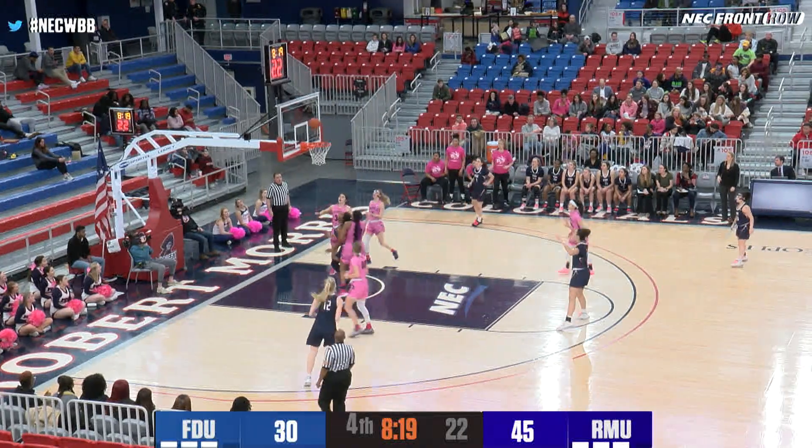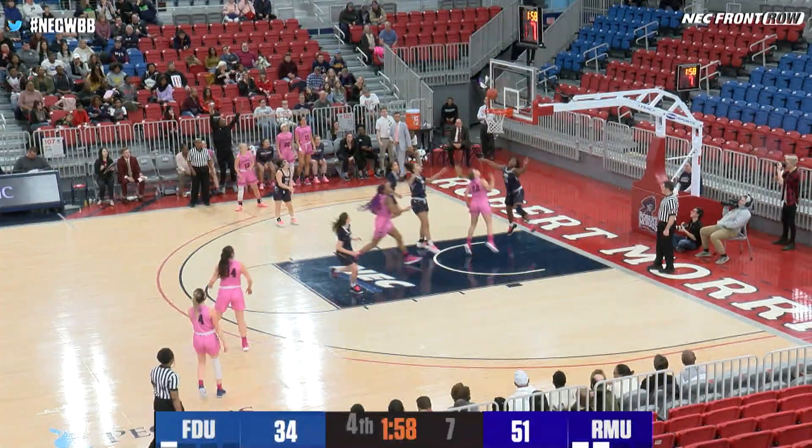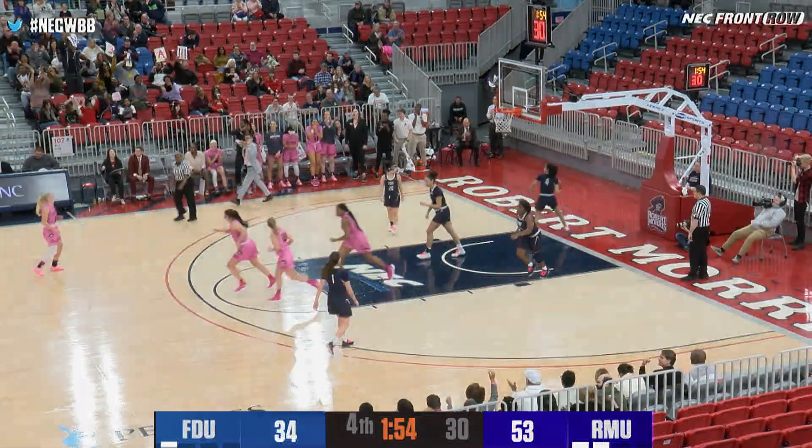Lots of freshmen on this FDU team. Double clutch shot rattles in good by another freshman. Jets finds a cutting Castito and the shot will iron off. Rebound Azebo, she goes up with the right, Azebo.